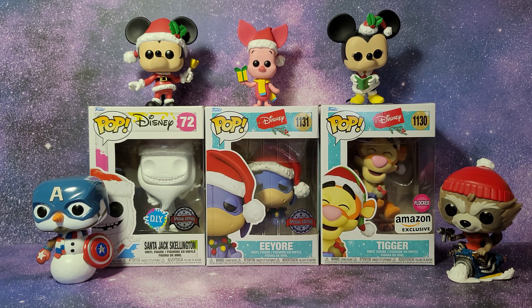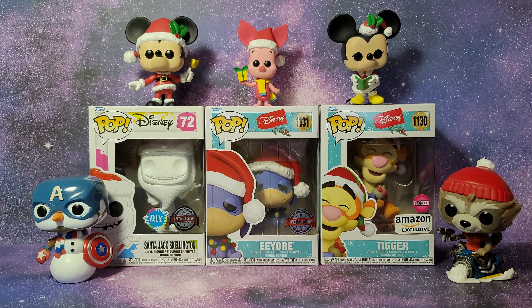Hi guys, today I'm super excited because I have my collection of holiday and Christmas themed Funko Pops. The five that are out of the box were in my display case, which is why I don't have the box outside right now — I have it in storage. The other three are ones I got recently at Five Below.